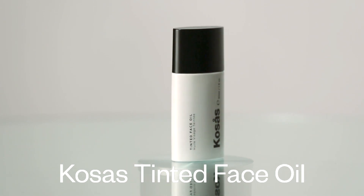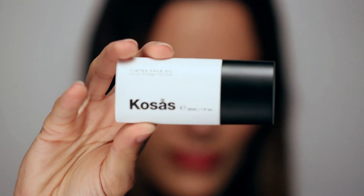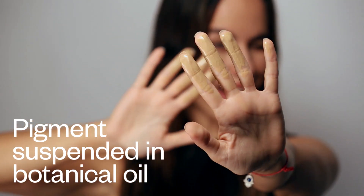Tinted face oil is a foundation, but it's not like a foundation you've ever seen before. Tinted face oil is pigment suspended in botanical oil.